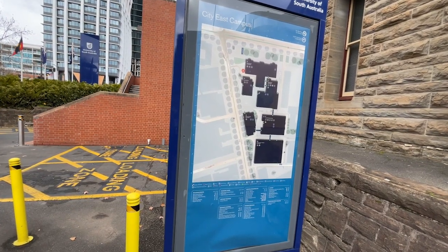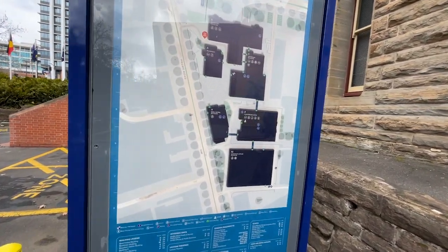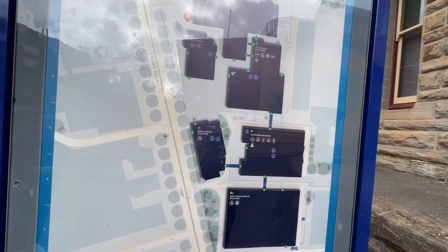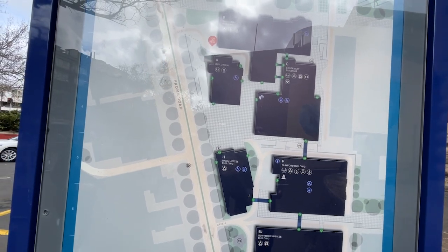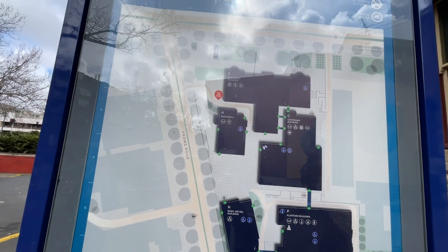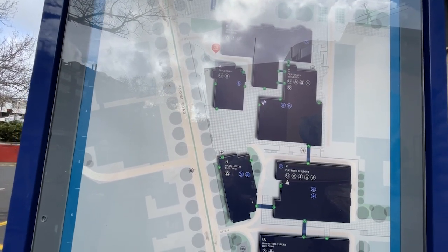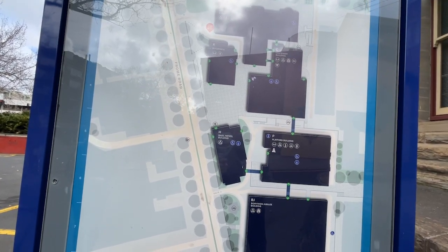I've now flipped the camera to show you a university map. University maps are located all around the campus. As you can see, there are many buildings at City East Campus and each building has its own code. For example, Benathan Jubilee is BJ. This is very useful for knowing where your classrooms are, because a lot of classrooms have their own code.